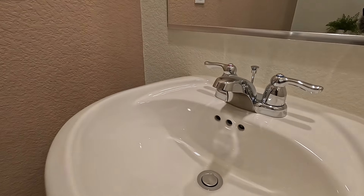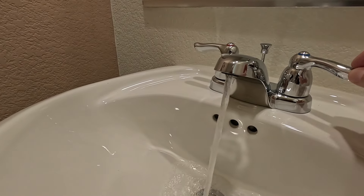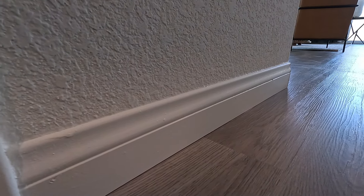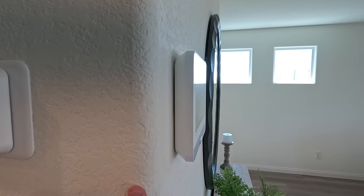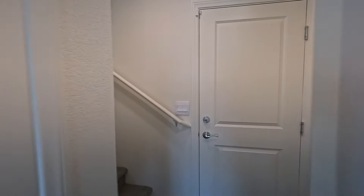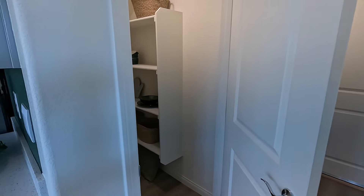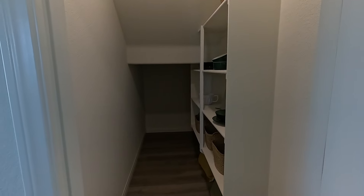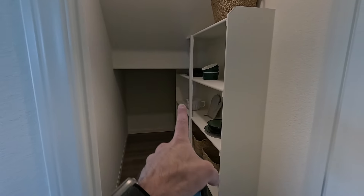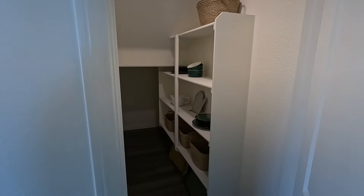Here's your half bath — pedestal sink, pretty much what you see is what you get. I like the hardware, it's clean. On the base we're looking at a three-and-a-quarter casing, and then you have the smack-down orange peel texture with rolled corner edges. Behind door number three — great size pantry, very functional. You could probably add in some more shelves to really complete it.